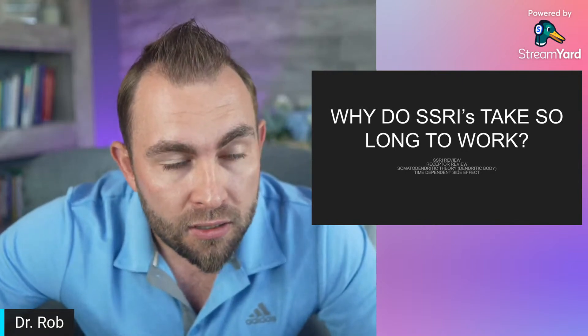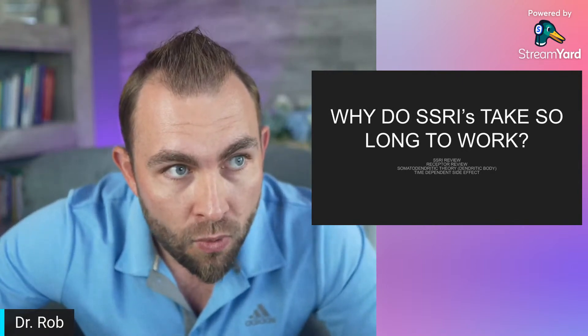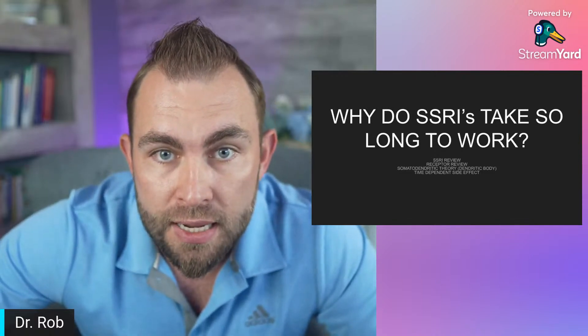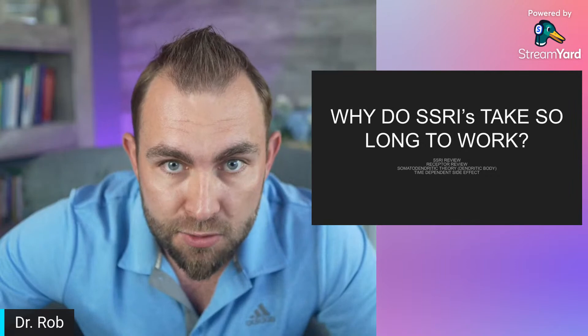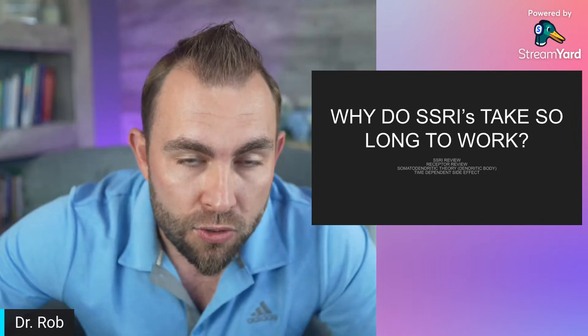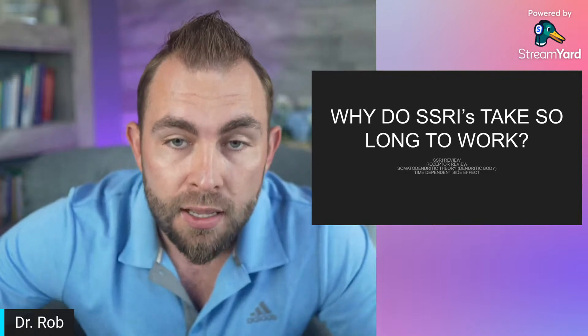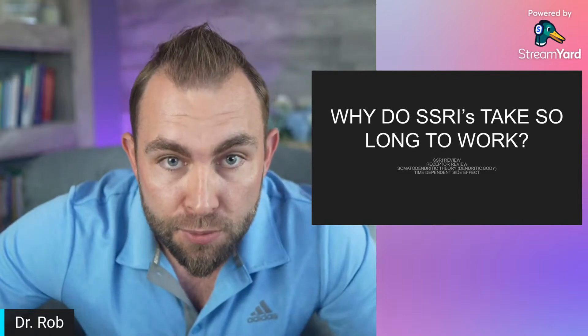It does get a little complex. If you didn't watch my previous video on SSRIs and the basic function and mechanism of action, I would watch that one first because this one is going to be quite a bit more detailed, and then jump back over to this video.